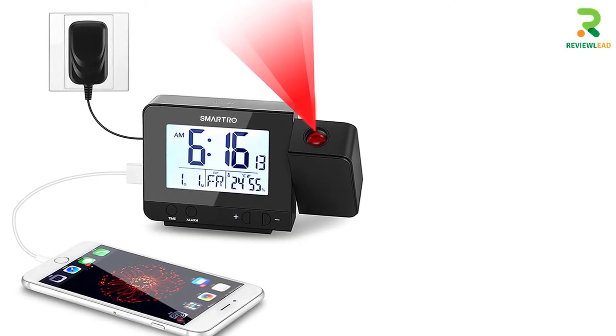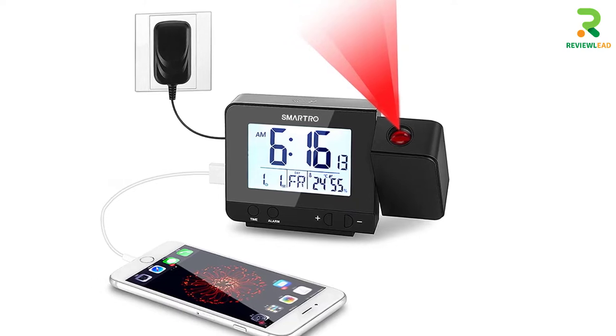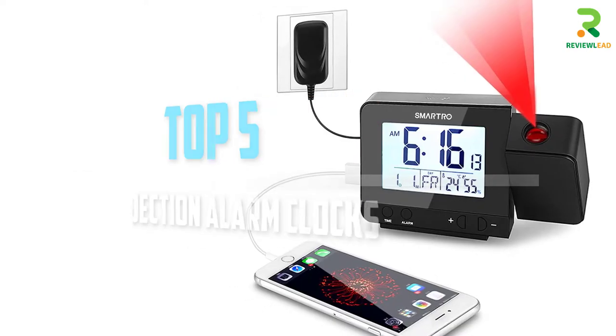Are you looking for the best projection alarm clocks in your budget? In today's video we break down the top 5 projection alarm clocks that are available on the market. Let's get started.